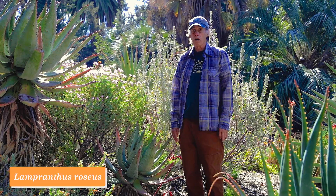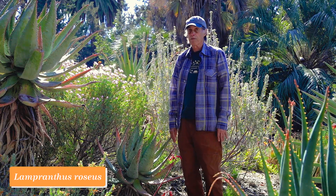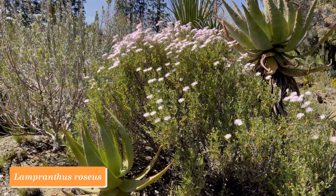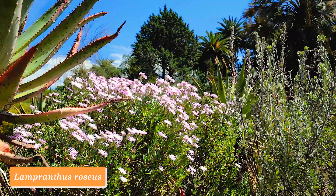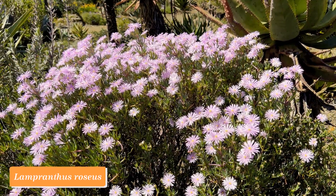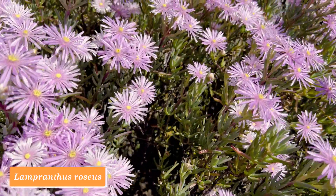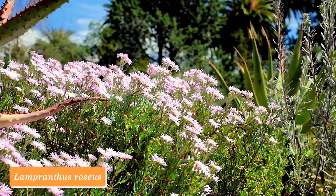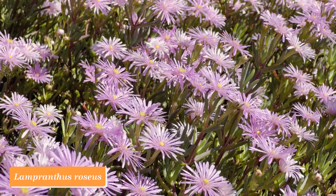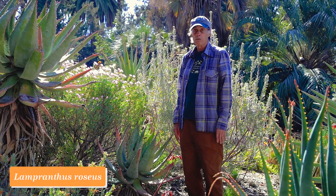Lampranthus is a large genus in the Aizoaceae, or ice plant family, from southern Africa. Most of the species of Lampranthus are more creepers than bushes, but this one's an exception. This is Lampranthus roseus, and it grows quite tall as you can see. Like other Lampranthus, it really puts on a show when it blooms — just getting going now, but it'll be covered with flowers on the whole top of the plant when it's in full bloom. Lampranthus roseus.